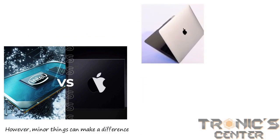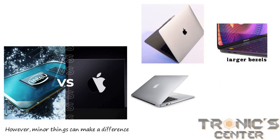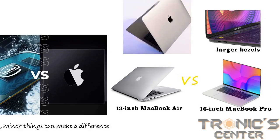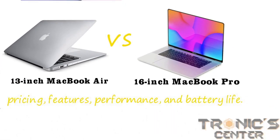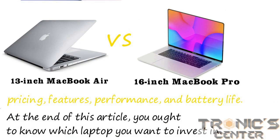MacBook Air has a taper-shaped design. The MacBook Air and MacBook Pro, by contrast, have somewhat larger bezels. We will compare the 13-inch MacBook Air and a 16-inch MacBook Pro to help you evaluate the laptops' pricing, features, performance, and battery life. At the end of this article, you ought to know which laptop you want to invest in.